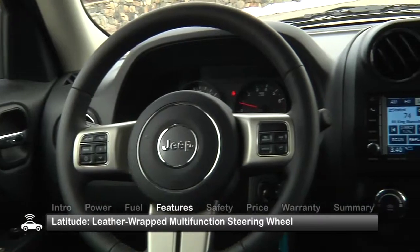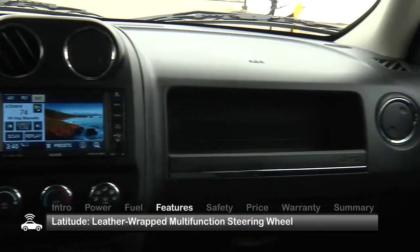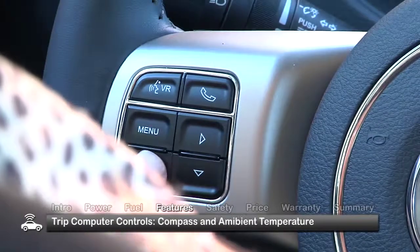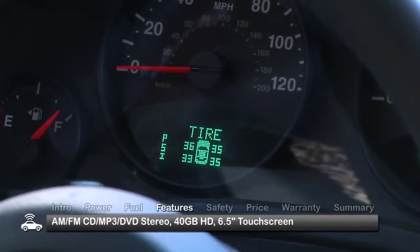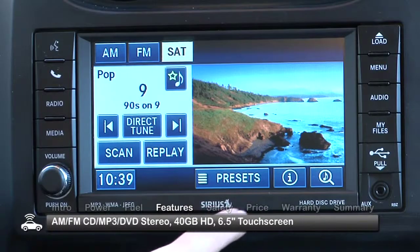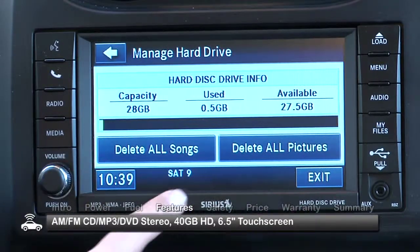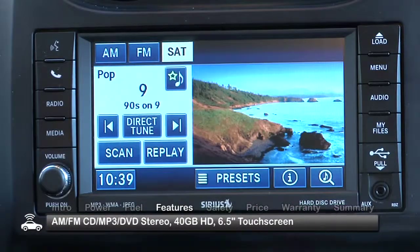The Patriot's dash, instrument panel, and center console have a solid fit and finish. Our Latitude test model came with a leather-wrapped multi-function steering wheel, which accesses the trip computer with compass, ambient temperature readouts, and controls for the available AM-FM CD MP3 DVD stereo. This stereo has a 40-gigabyte hard drive and a 6.5-inch touchscreen for displaying music information and uploaded pictures.